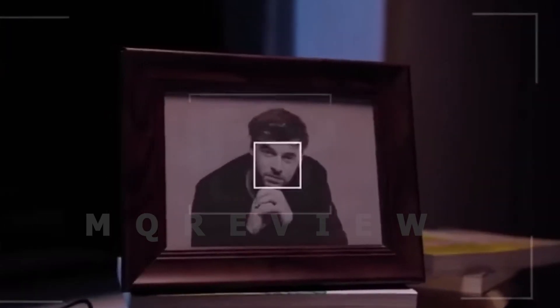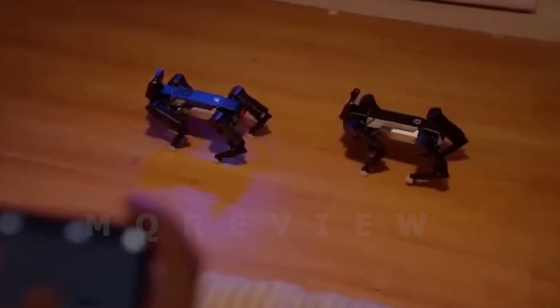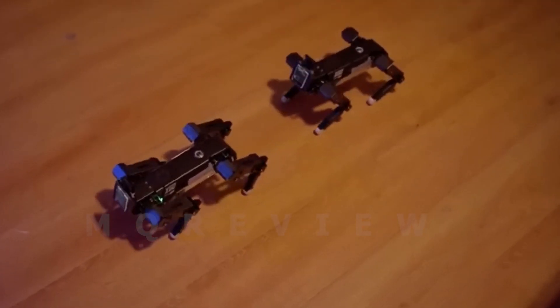XGO Mini's AI model facilitates both entry-level and advanced AI applications, including visual recognition, voice recognition, and gesture recognition capabilities.